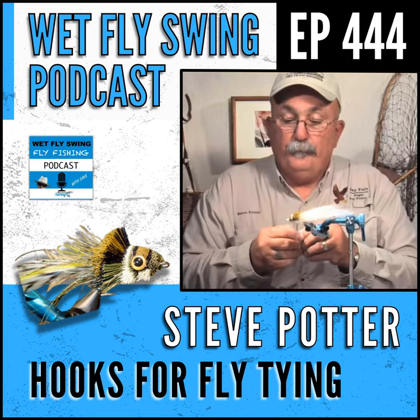Welcome to the Wet Fly Swing fly fishing show, where you discover tips, tricks, and tools from the leading names in fly fishing. Quick shout out to schooloffishing.co — that's the place to check out our next trip, next giveaway, and everything we have going. You can find out where we are heading on the river and where we can connect with you next.